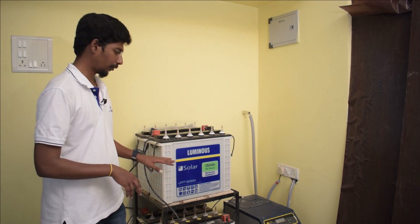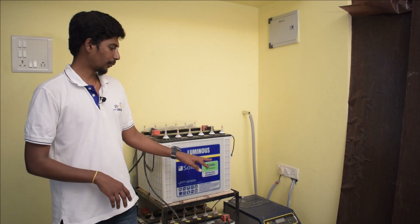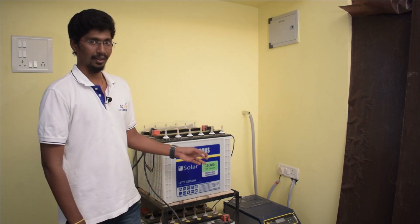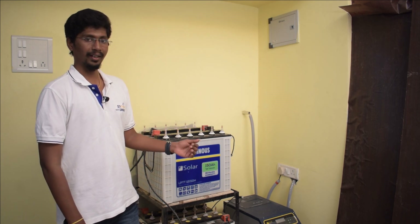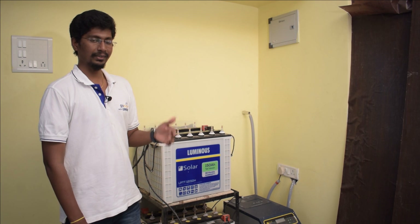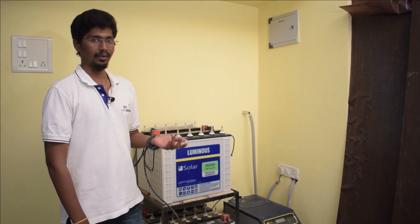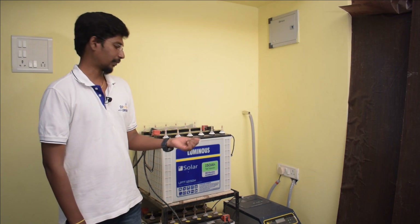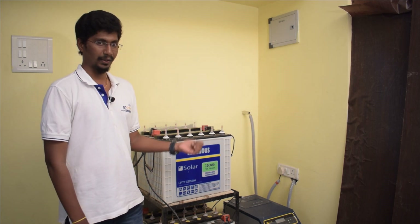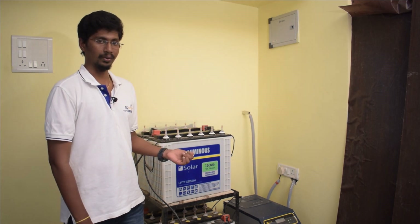We have 3,000 watts Luminous solar poly panels. We have 158Ah battery — 4 batteries. So 3.75kVA solar PCU — 3.75kVA PCU is nearly 3,000 watts solid. We have a power conditioning unit with multiple options: solar, grid, battery. Solar battery grid options — daytime full solar, after sunset we have battery or grid.